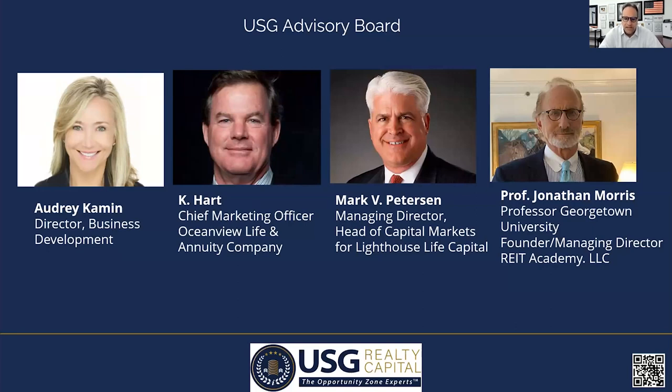Our first program was awarded the top fund in the country by Real Estate Forum and Globe Street. I sit on a number of opportunity zone boards that speak directly to the President's Council. What also makes us unique is our top-tier advisory board. Members include Audrey Cayman as chairperson, Kevin Hart who is chief marketing officer for Oceanview Life Annuity Company, Mark Peterson with Lighthouse Capital, and Professor Jonathan Morris — head of the master's in real estate program at Georgetown University and founder of the REIT Academy. We meet every quarter and they can speak directly to our investors.